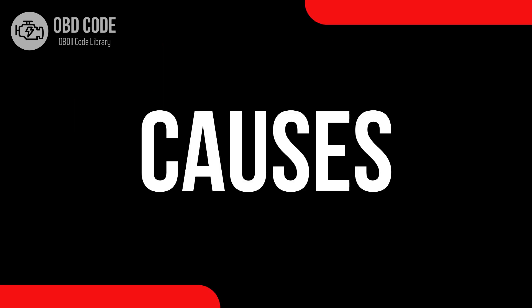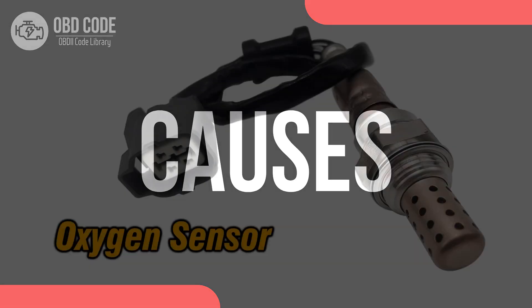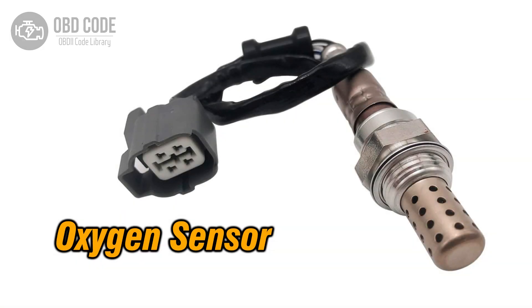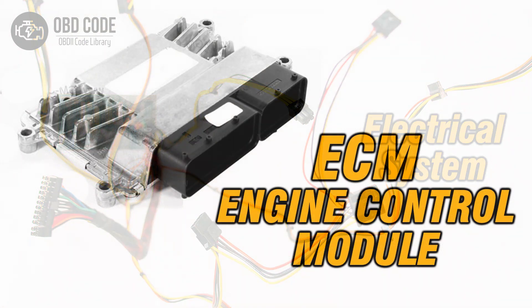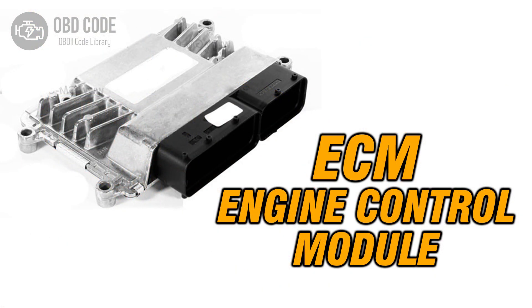Causes of the code P0146: 1. Faulty oxygen (O2) sensor. 2. Wiring or connector issues within the sensor circuit. 3. Problems with the engine control module (ECM).